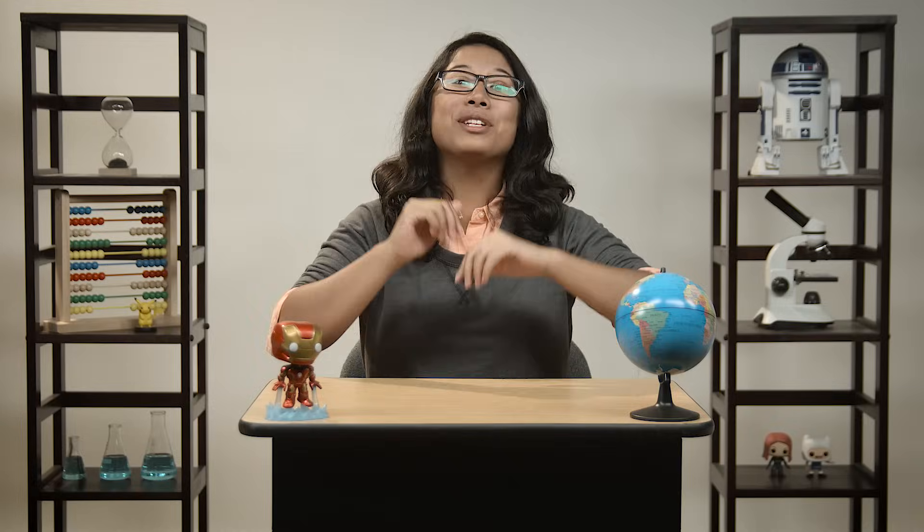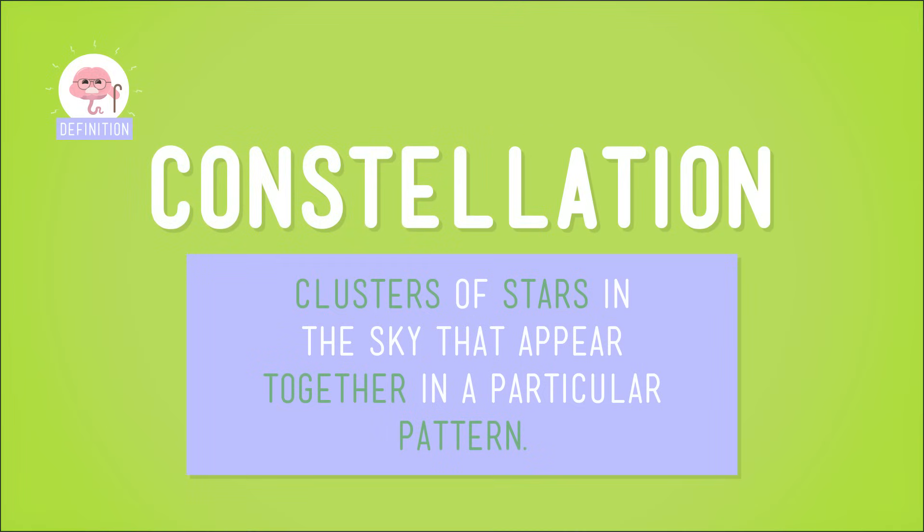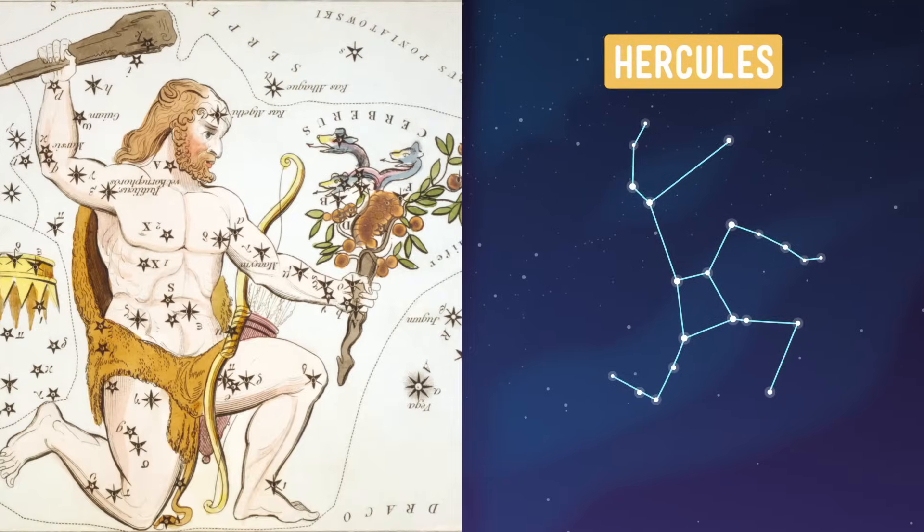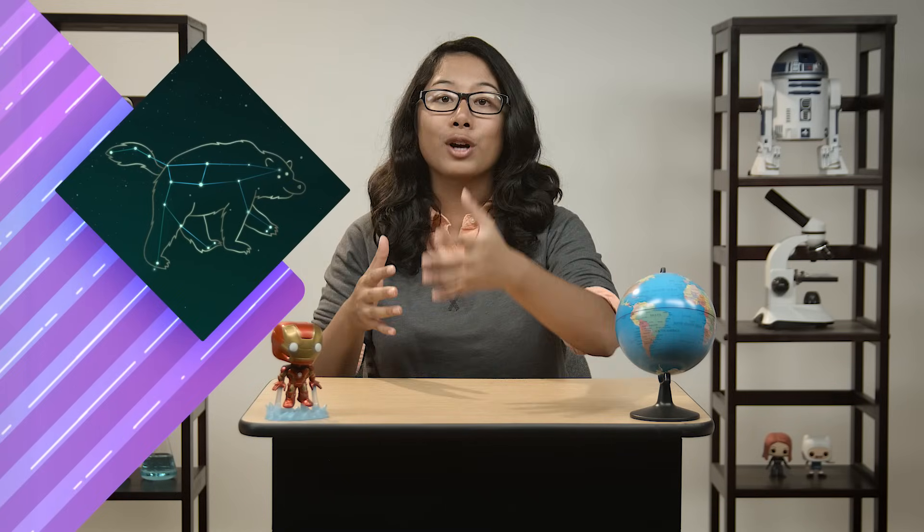Ready for more stargazing? Last time we talked about constellations — clusters of stars in the sky that appear together in a particular pattern — and have been given a super cool name like Draco, or Hercules, or Pegasus. You might also remember that astronomers can use constellations to help them find objects in the night sky. After all, a big shape in the sky made of lots of stars is way easier to find than a single sparkly dot.